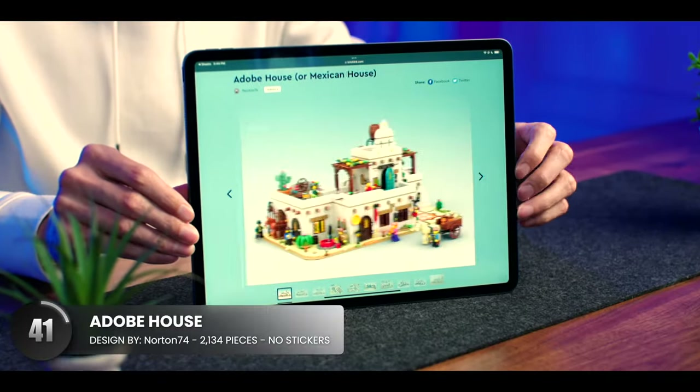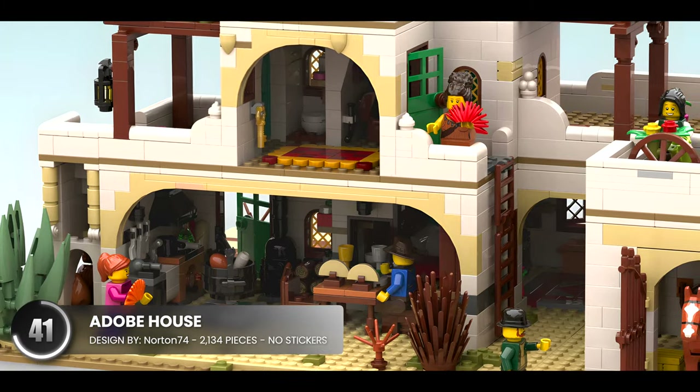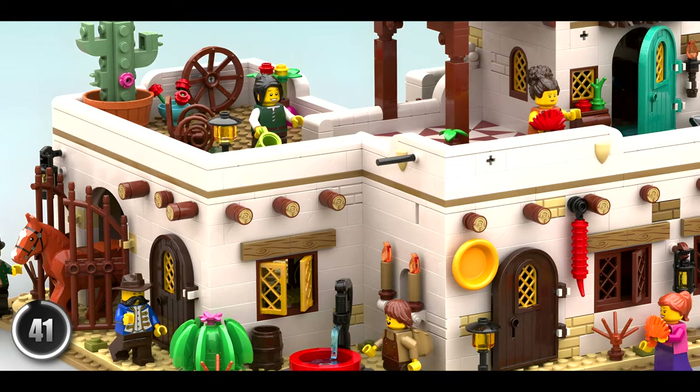Now I went to a warmer climate with this beautiful adobe house, and I'm impressed with how large this one is. There's just so much going on with this open back building, and I feel like it would be such a blast to build.